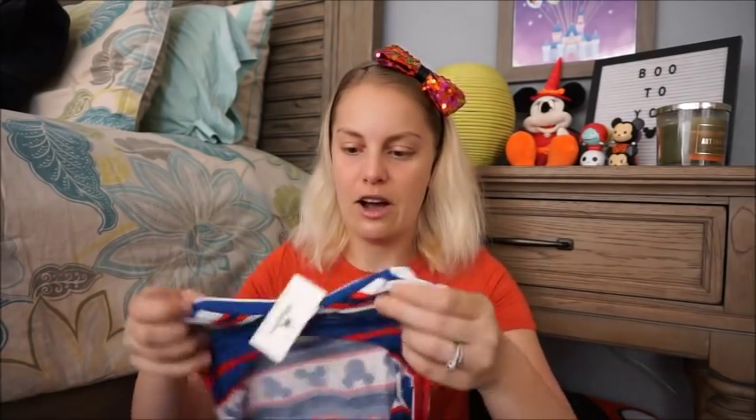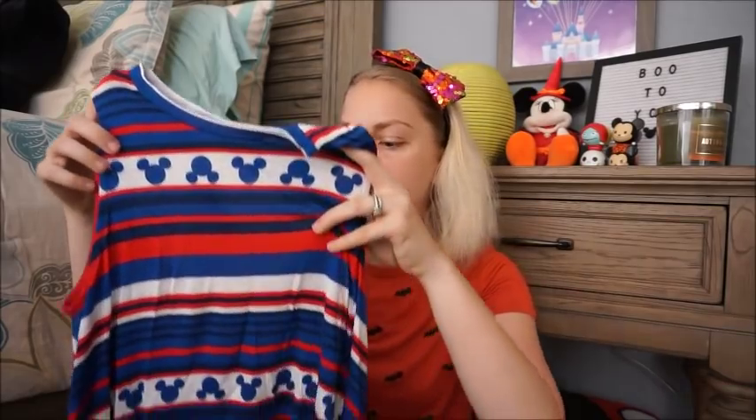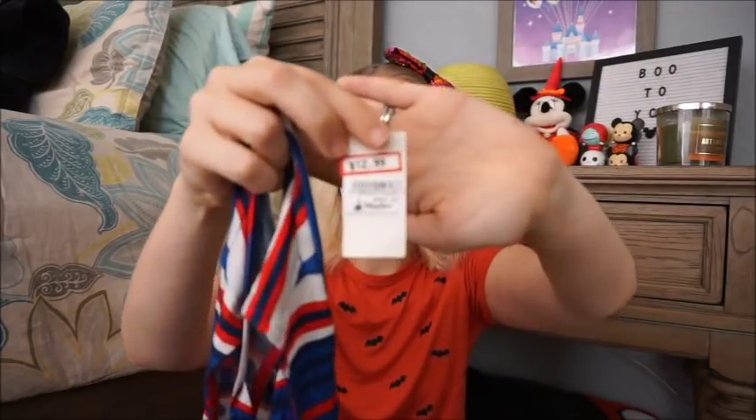The second thing I got from the Vineland Character Warehouse was this Mickey dress. I remember showing this at the World of Disney at Disney Springs — I never got it when it was retail and felt so sad I missed the opportunity, so I was so excited to find it at the Character Warehouse. It does have a keyhole back. I got it in an extra small — it was the only one on the floor. It was originally $44.99 and I got it for $12.99.